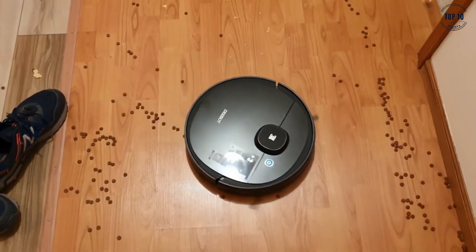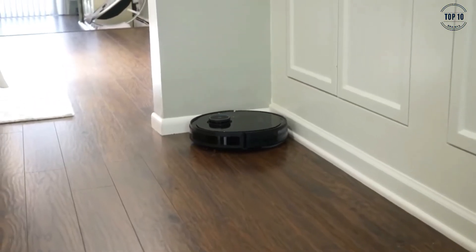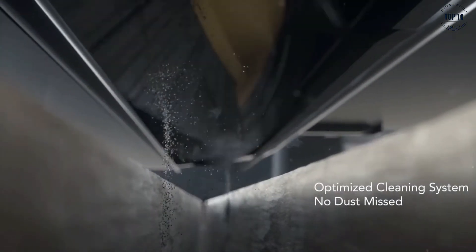The Osmo 950 is the perfect floor cleaning solution for all sized homes, from studio apartments to three-storey mansions. Why waste time cleaning when a robot can do it for you?